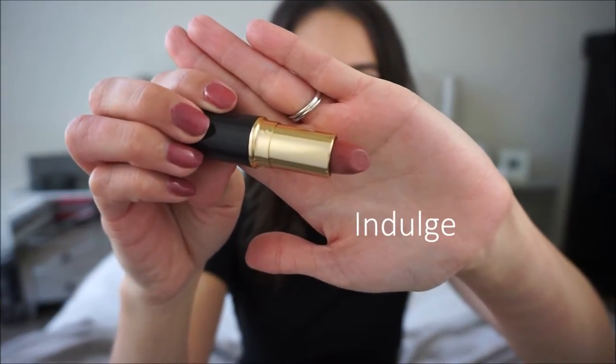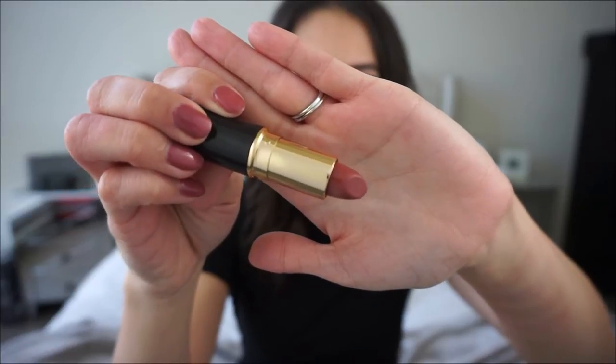Here's a close-up look at the lipstick. I already used it and swatched it so it's kind of a little beat up at the top, but this is the color — it kind of matches my nail polish right now. I'm not going to be reapplying this one because I already have it on my lips obviously. This is the shade Indulge.